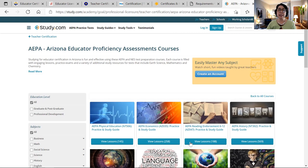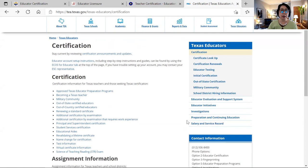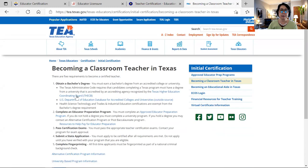Now let's move to the next state. The next state I would like to share is the state of Texas — you can see the picture of downtown Dallas. We will visit the requirements in Texas if you would like to apply for teaching certification. This is the website of the Texas Education Agency, and under certification you can explore the requirements. It says becoming a Texas teacher — let's explore.